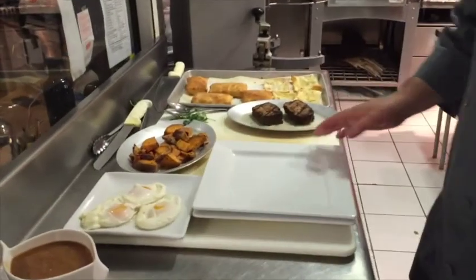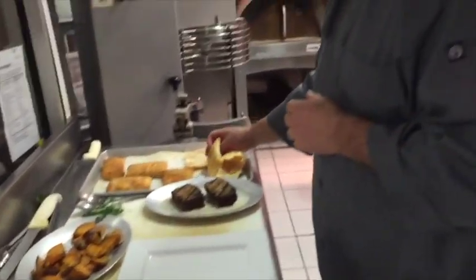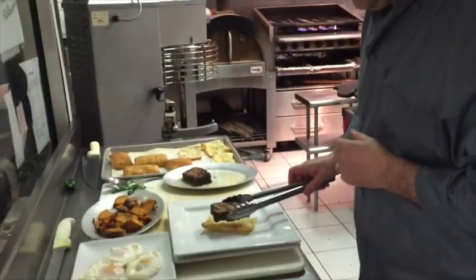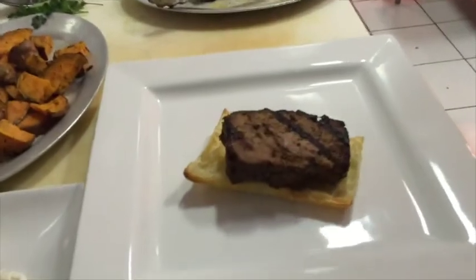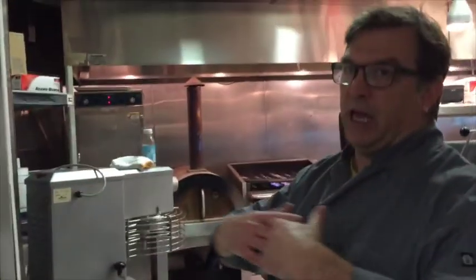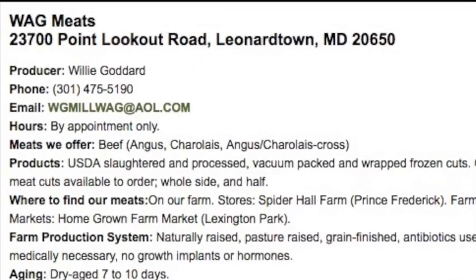Our next dish, we're going to do a kind of Napoleon thing. We're going to take puff pastry that we baked this morning. And on that, we're going to put some meatloaf that we grilled up. This meatloaf — the beef comes from Willie Goddard Farms over in Leonardtown. The animals just roam around, kind of free range, eat grass all the time.